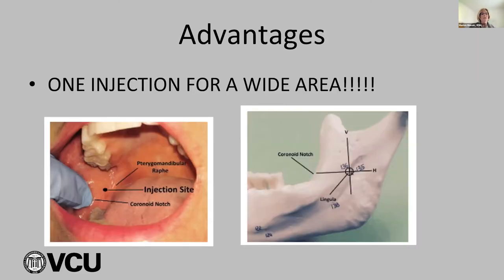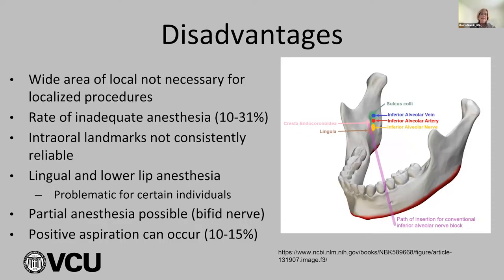The advantage is one injection for a very wide area. The disadvantages include: wide area not necessary for localized procedures — you can give an infiltration with septicaine; the rate of inadequate anesthesia is about 10 to 31% because everyone's anatomy is different; sometimes partial anesthesia is possible if there's a bifid nerve; and positive aspiration can occur 10 to 15% of the time, sometimes more.